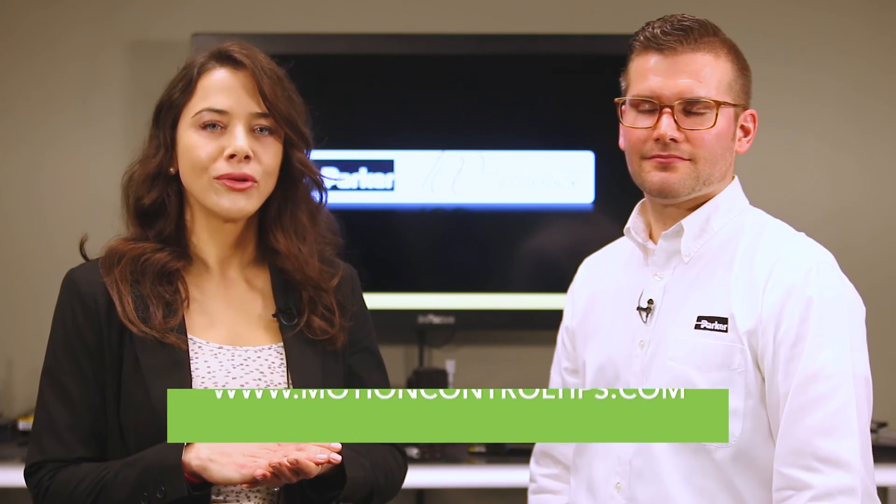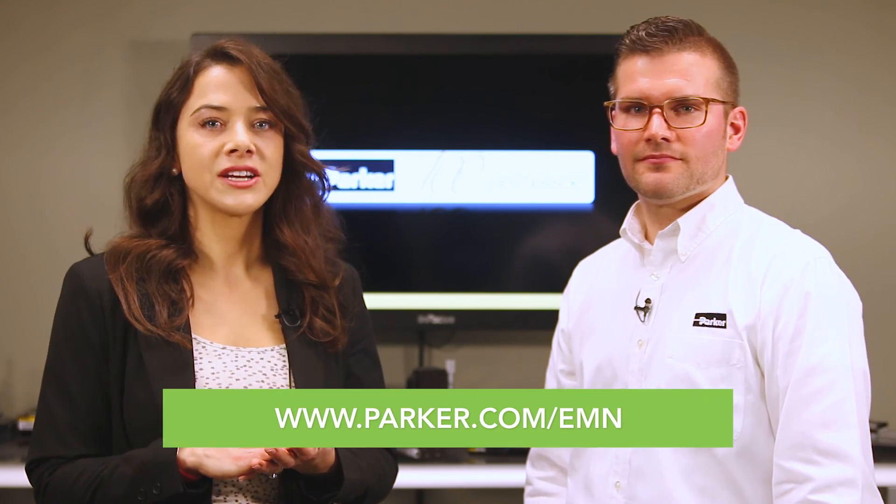Well, Travis, thanks for having us here today. Thank you for watching. For more information, visit motioncontroltips.com or parker.com/emn.